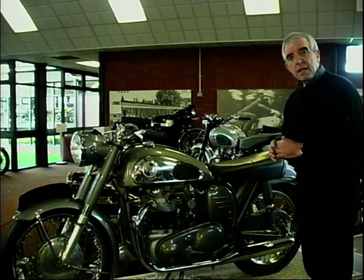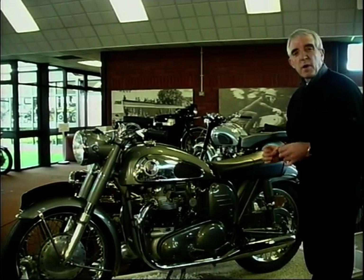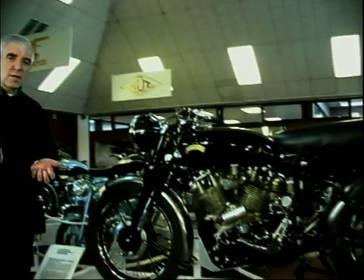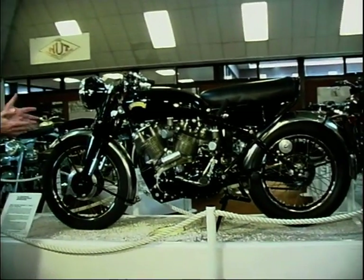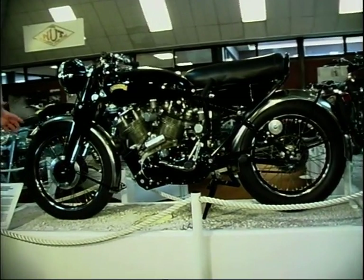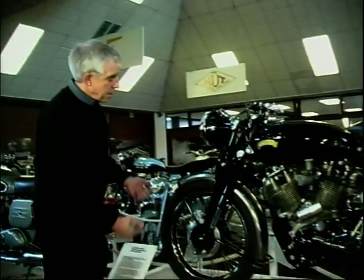But there were other technical innovations around in the mid-50s, and one of the biggest names was Vincent. Now this Vincent Black Shadow, for instance — this is a 1955 — 140 mile an hour performance from this 1000cc V-twin. But some of the technical things with this would seem very odd at the time, and it probably looks a bit odd now.